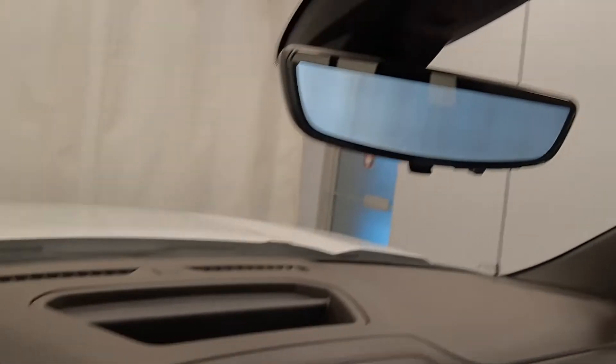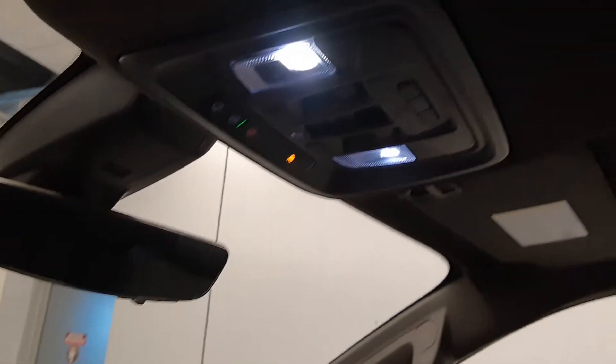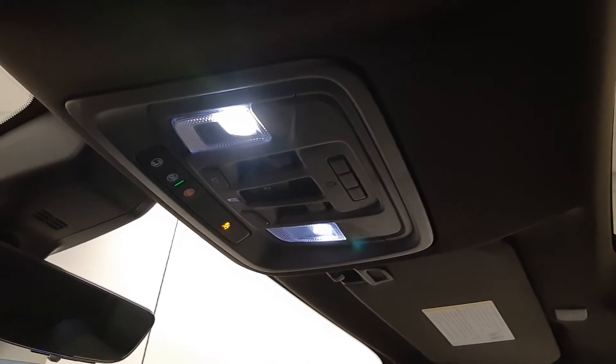Pop-up backup camera, OnStar 4G LTE with electrochromatic mirror, and a garage door opener.